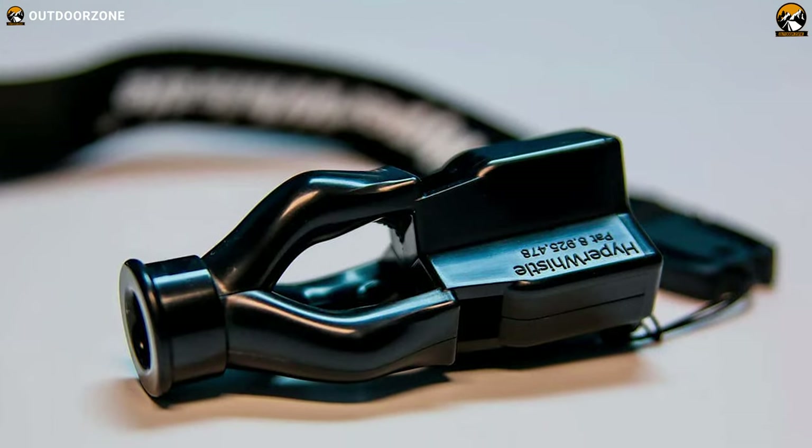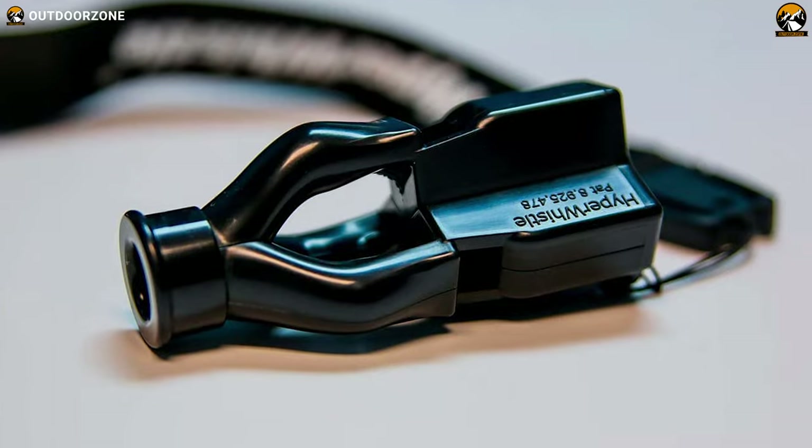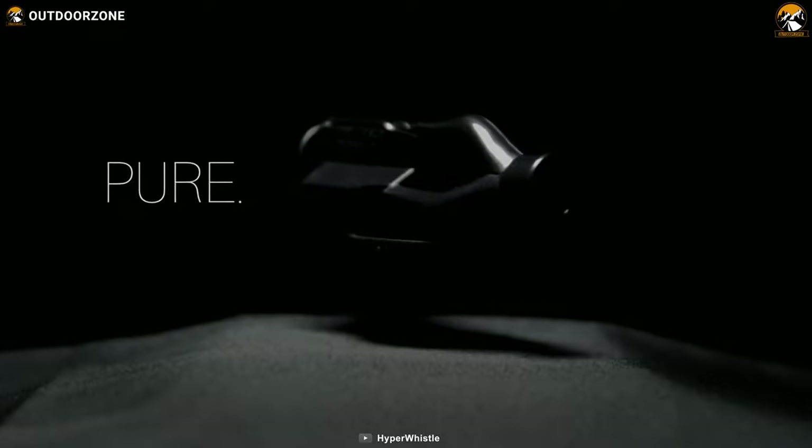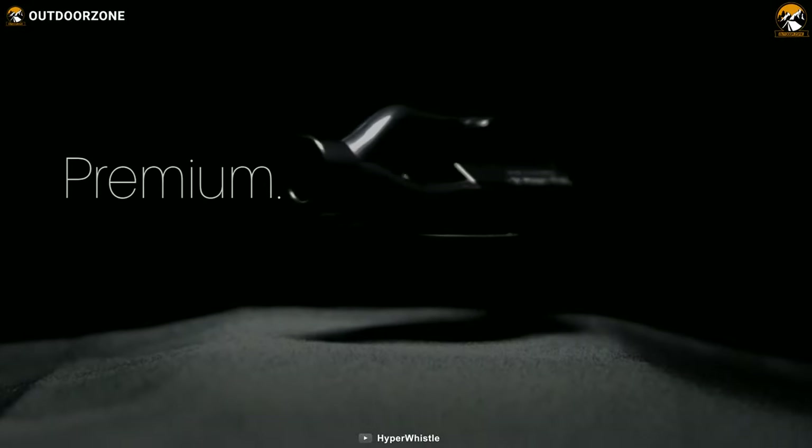Furthermore, it can also work in any weather condition, even underwater. So whether you need a signal for help, scare away predators, or just have some fun, Hyper Whistle is the whistle for you.